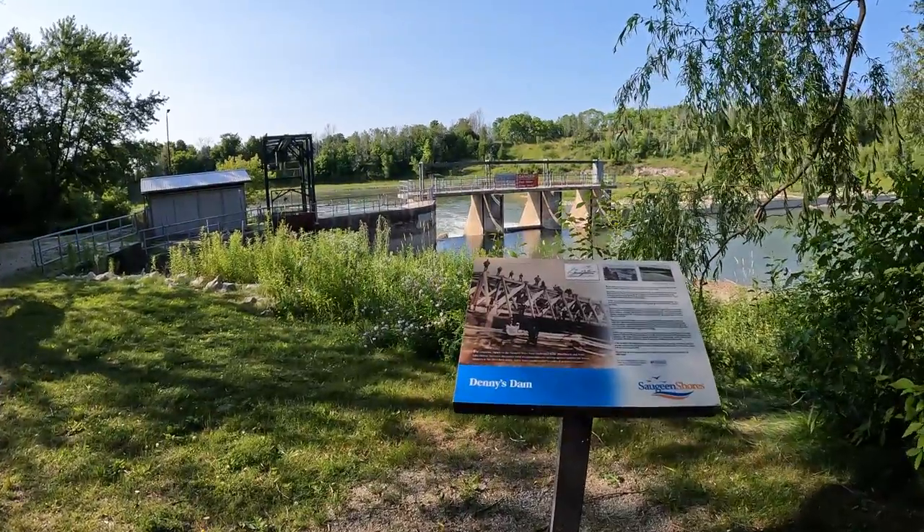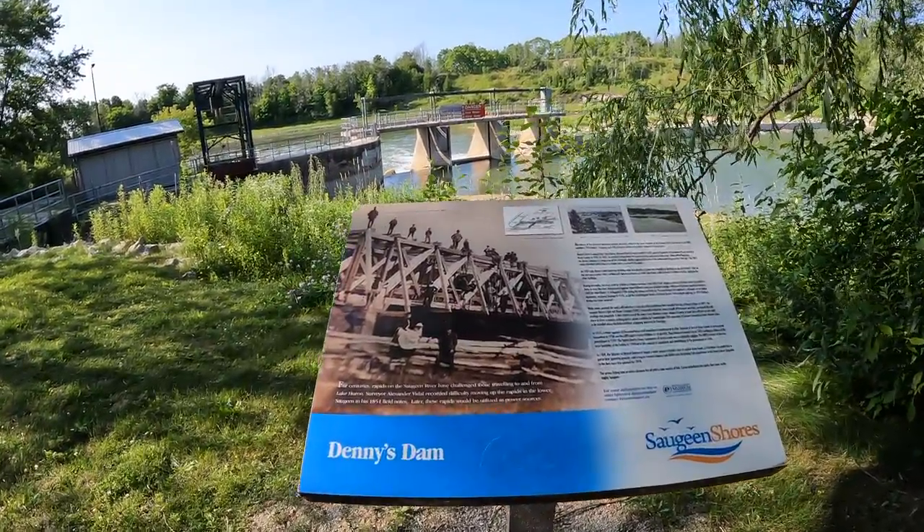We're at Denny's Dam, and I think there's an Outfitters here. We don't really have any plans for getting back. We were thinking of bringing Graham's bike or just calling an Uber when we got here, but apparently Southampton has no Uber service at all. A taxi might be an option. We ended up not bringing the bike, so we'll just see if anyone's heading back that way.